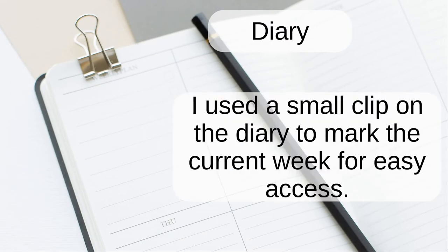Diary. I used a small clip on the diary to mark the current week for easy access.